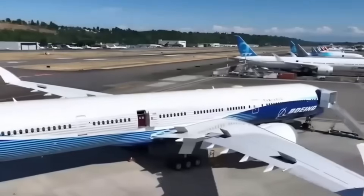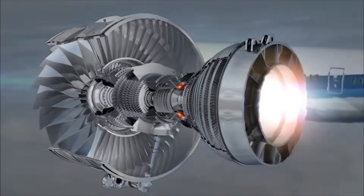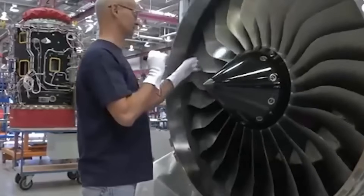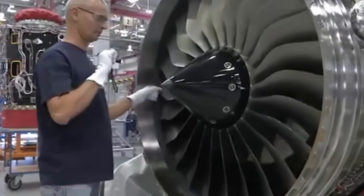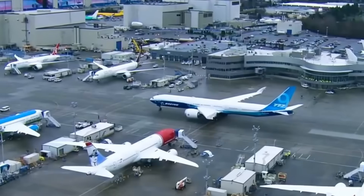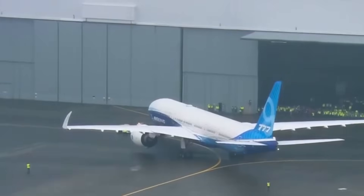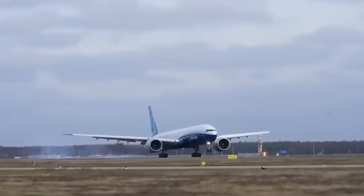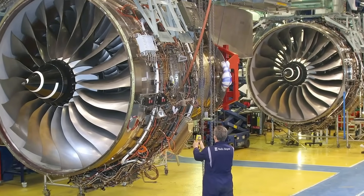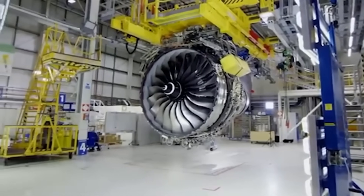Flight testing for the GE9X began in March 2018 aboard a modified Boeing 747 flying test bed. The engine accumulated thousands of hours across ground and flight tests before certification. In January 2020, the engine completed ice crystal icing tests at GE's facility in Winnipeg, Canada, where it ingested synthetic ice particles to validate anti-icing systems. The engine also underwent bird strike tests, fan blade-out tests, and extreme crosswind evaluations to meet FAA requirements.